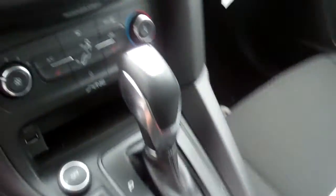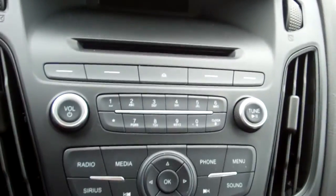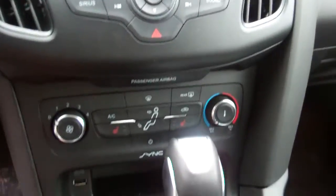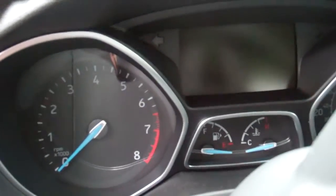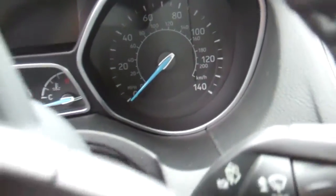It's got a cloth interior. That's your backup cam display along with your radio display. CD player. Your center console setup. Automatic. There's another display for your driving options. You have steering wheel controls.